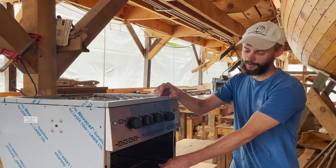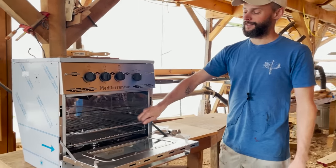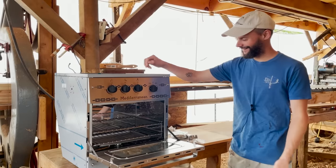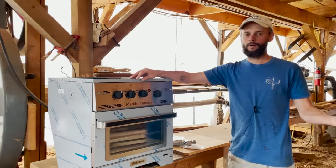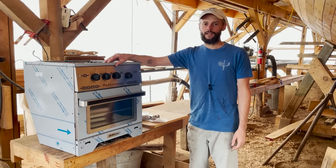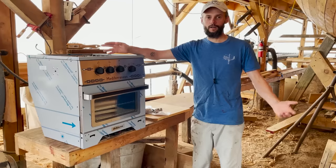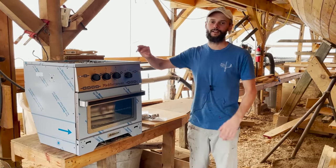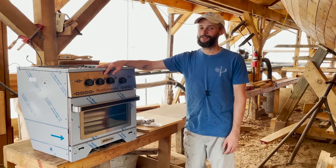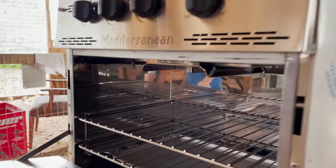I asked them for a second grate for the oven — it only comes with one, but I wanted to be able to do two cookie trays. I said is there any chance I could get a second grate so I could cook twice as many cookies, and they said yes, cookies are important, and they threw in the second grate. It's going to be a little while before either of these go into the boat — we've got to finish the workbench, get the head mocked up, and get that wood stove in. But with everything being back-ordered the last couple of years, it's great to have these on site. We can pull measurements and the second we're ready they can go in. We'll think fondly of you every time we're broiling up some scallops.